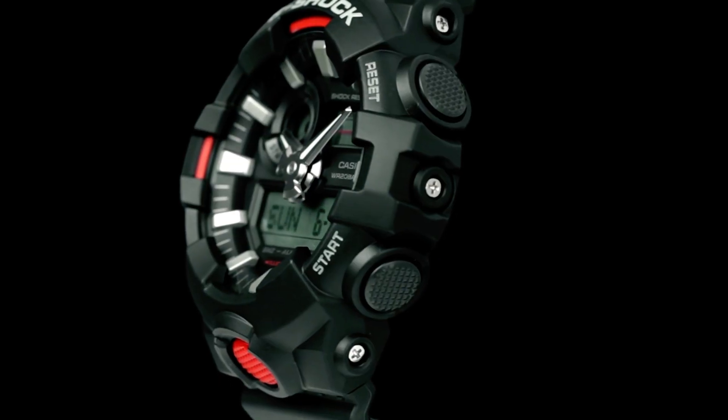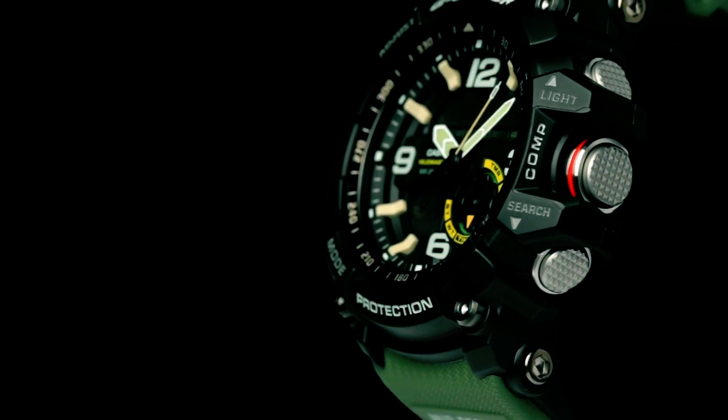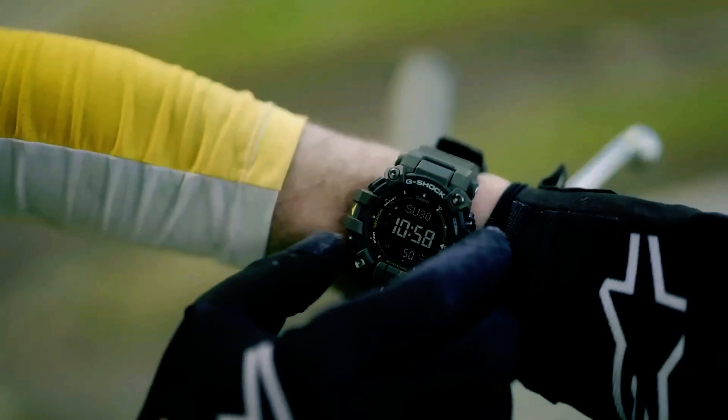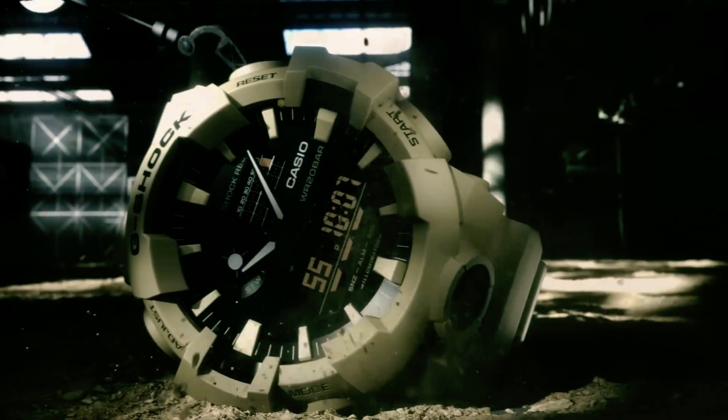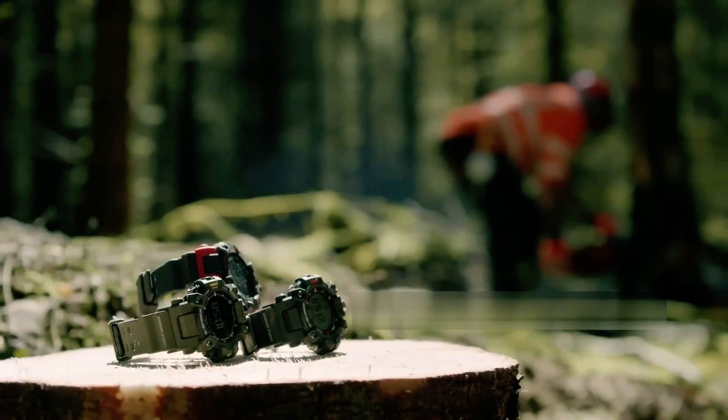Fascinating discoveries await those seeking the ultimate blend of durability and affordability in timepieces. Dive deep into a world where innovation meets thriftiness as we unveil the best budget G-Shock watches. Each tick of the clock conceals secrets of craftsmanship and value. Are you ready to uncover them?